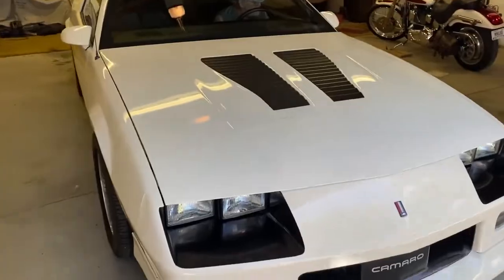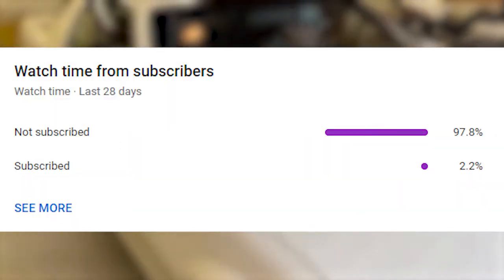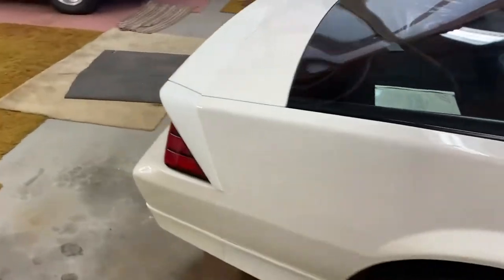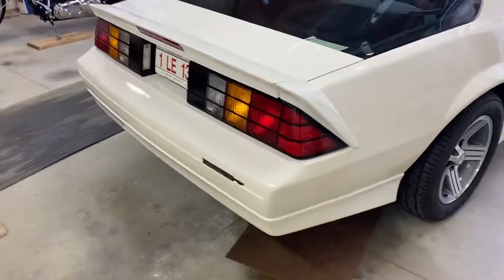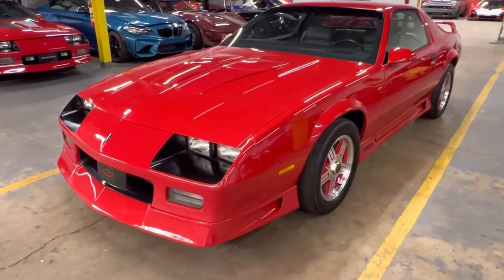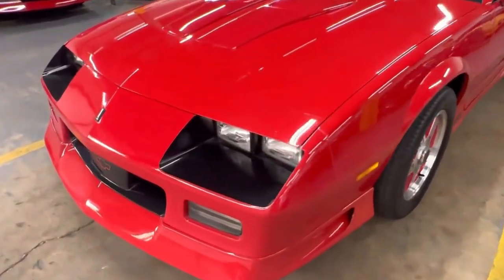Before we get into this video, 98.7% of y'all are not subscribed, which is a really high number if you can do math. So please subscribe so my subscribers can go up, I can keep making videos, and maybe they get a little bit better. Also join the Discord, leave a like, and let's get into this video.